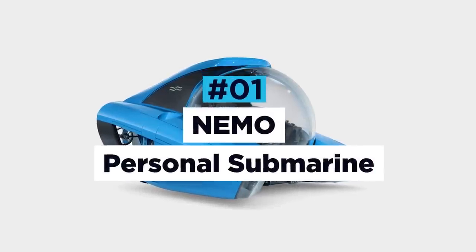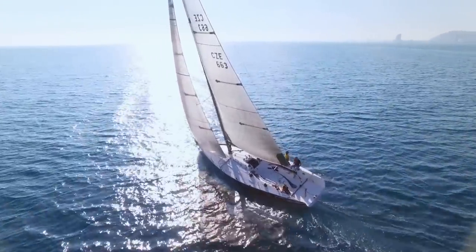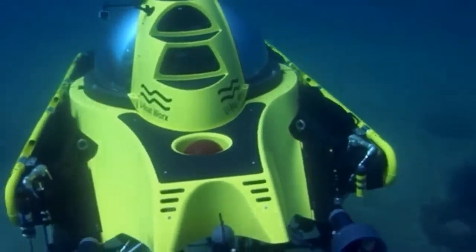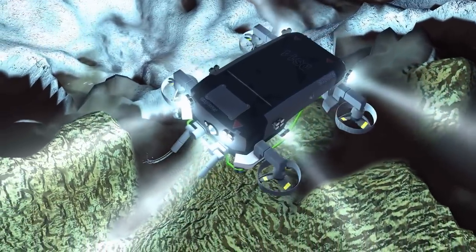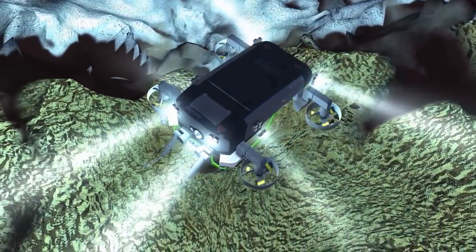Nemo Personal Submarine. If regular boating is no longer doing it for you, it might be time to start looking at watercrafts that can venture below the surface. For most, owning a submarine is a little more than a dream, with the unlikely promise of ever becoming reality. Not only do these underwater vessels often cost an arm and a leg,